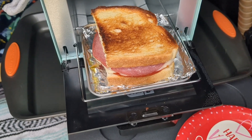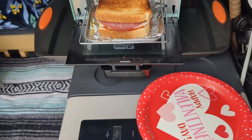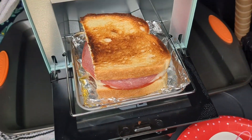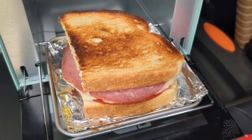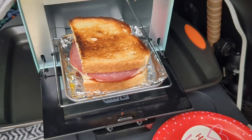My favorite thing to make in my toaster oven is a hot Italian sandwich with my bread, butter, salami, pepperoni, and provolone cheese with a little bit of Dijon mustard. It cooks for six minutes and it's very delicious.